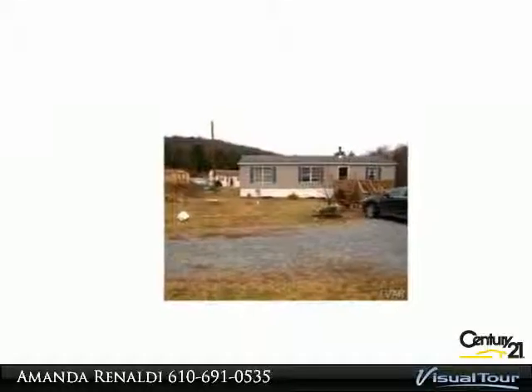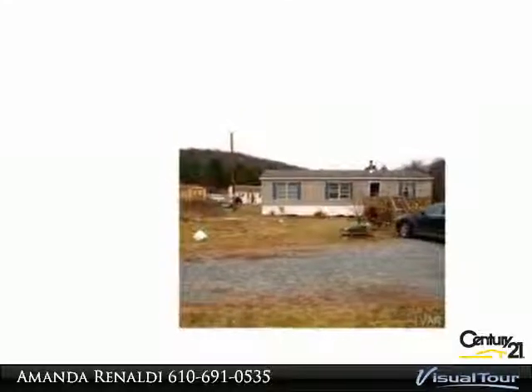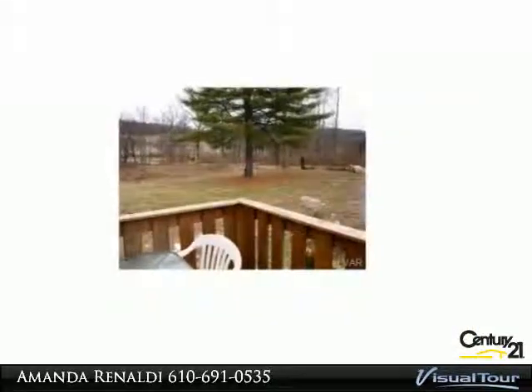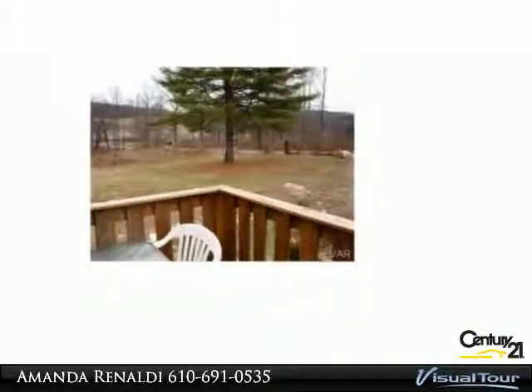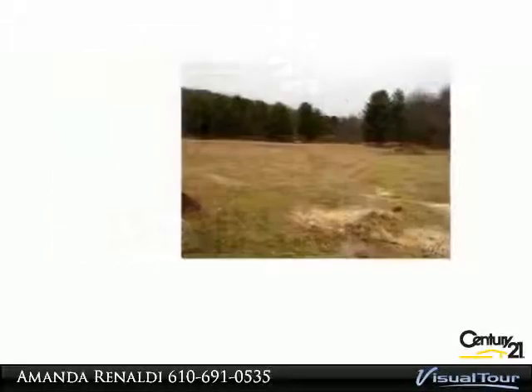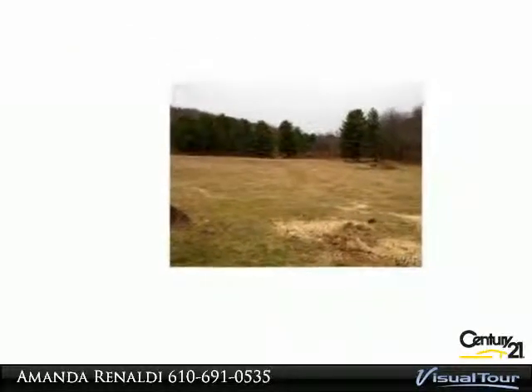Looking for country living? Come see this updated three-bedroom, two-bath manufactured ranch home on two private acres. Larger living room with new laminate wood floors and brand-new Vermont Castings wood stove, kitchen office eat-in area, and full wall pantry.